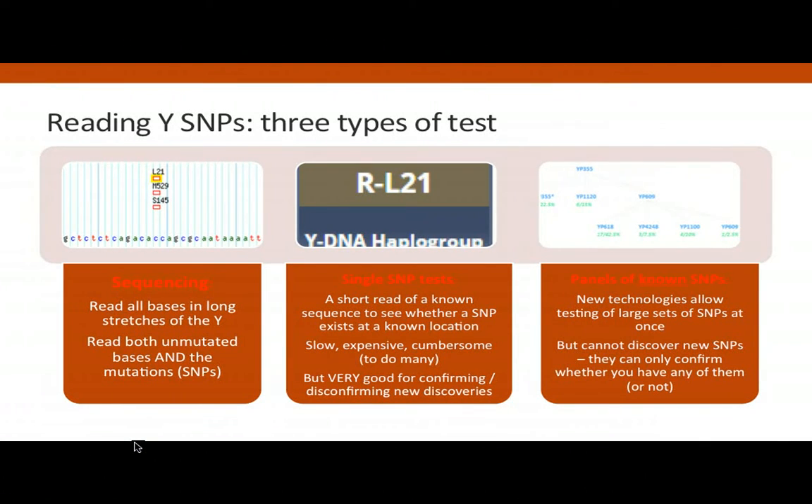Single SNP tests have been around for a long time. You try to find a very particular SNP — a well-known one is R-L21, which many Irish men will have. The testing company tests only the little piece of your Y chromosome where that SNP is found. They're very useful for particular questions, but you wouldn't want to sequence your whole Y chromosome that way — you'd have to be a billionaire. The great thing about next generation sequencing is it speeds up the whole process and makes it more affordable.